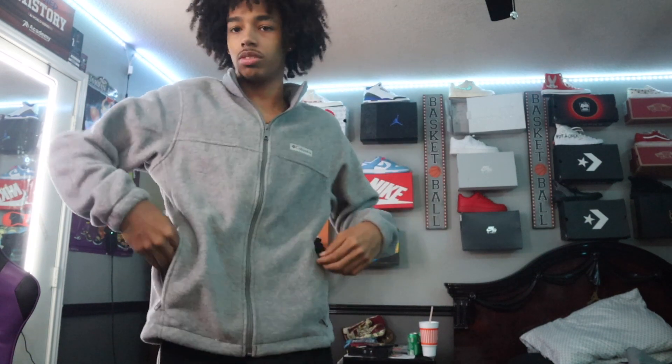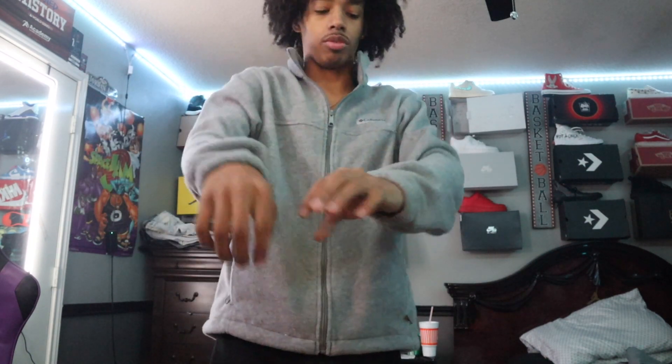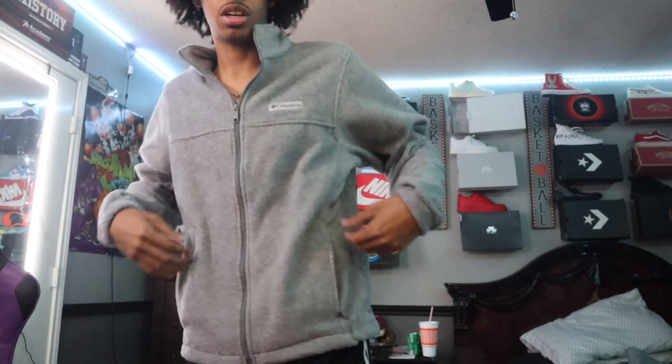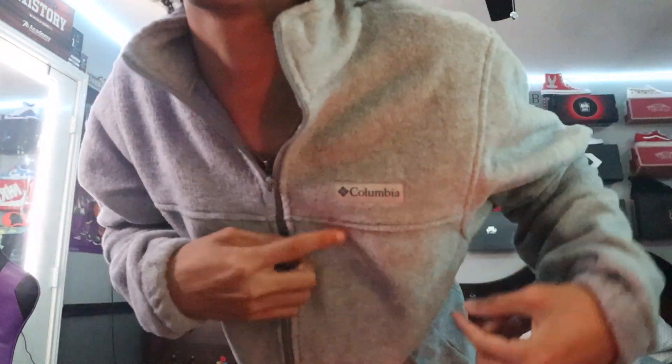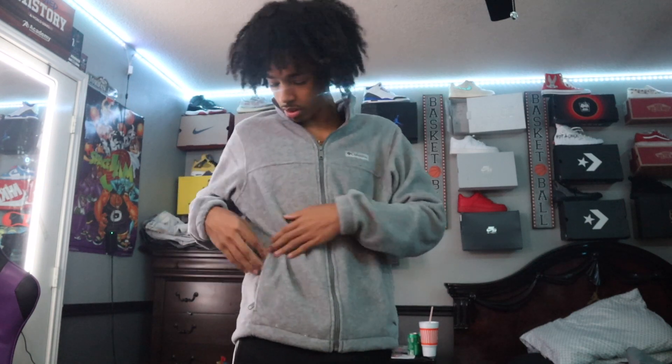Next we got this Columbia long sleeve zip-up. I like how this fits — the quality feels good. Focus on that logo, I like this logo right here, I like this great color. From this diagonal side angle, this right here was 25 dollars.